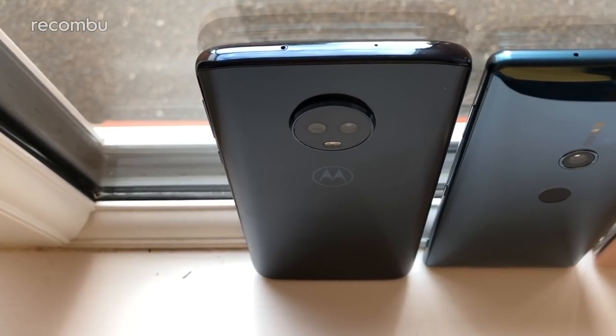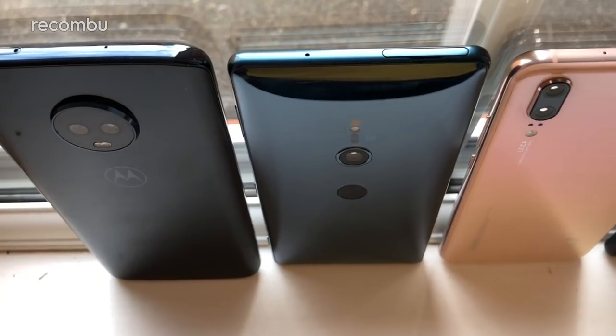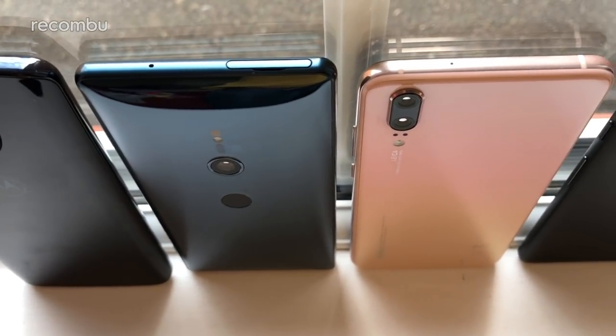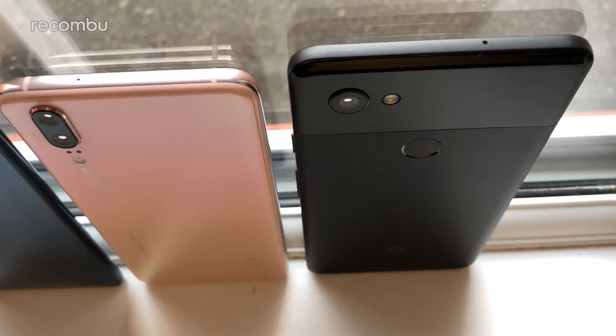For this little experiment, we decided to put the Moto G6 Plus up against three of the best Android flagships around: Sony's Xperia XZ2, Huawei's very shiny and sexy P20, and Google's mighty Pixel 2 XL.